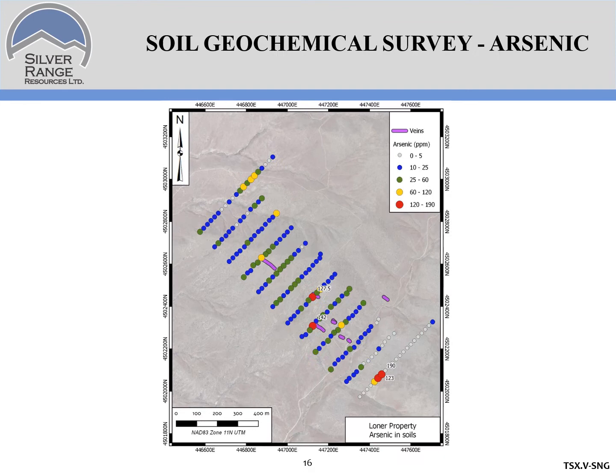Here are the results in arsenic. Once again, you can see that close association between arsenic and the gold mineralization found in the veins.